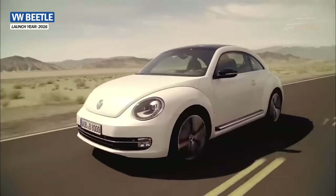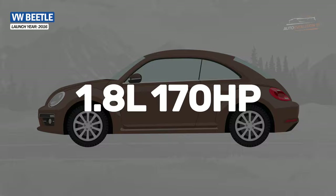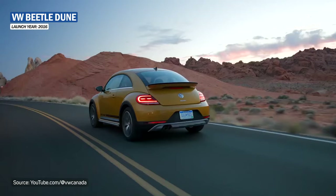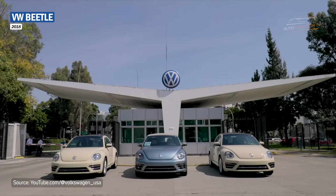In 2016, the Beetle Coupe and the Cabriolet received a facelift version, with a lower roof and a more vertical windshield. This model came with three engine options: a 1.8-litre producing 170 hp, a 2.0-litre with 150 hp, and the most powerful, a 2.0-litre four-cylinder developing 220 hp. The top of the range was a tuned version of the Beetle, which was taller and wider than the others.